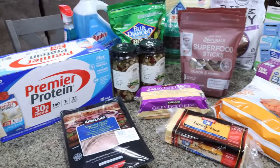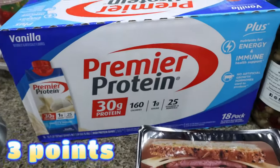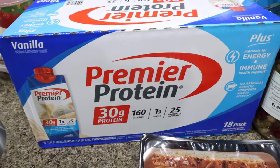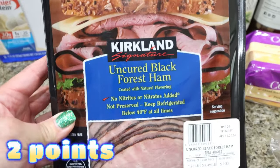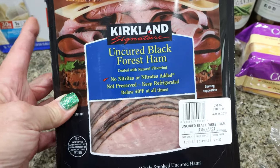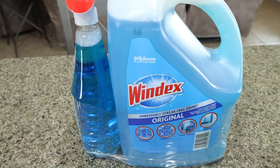Here's everything else I grabbed from Costco. I picked up a case of vanilla Premier Protein shakes - right now they're $5 off, so it was only $24.99. I haven't had a vanilla protein shake in a while so I picked that up. I also grabbed some uncured Black Forest ham for Troy since he's been making a lot of breakfast sandwiches. Windex was on sale for $8.50, which is an amazing deal, so I picked that up too.